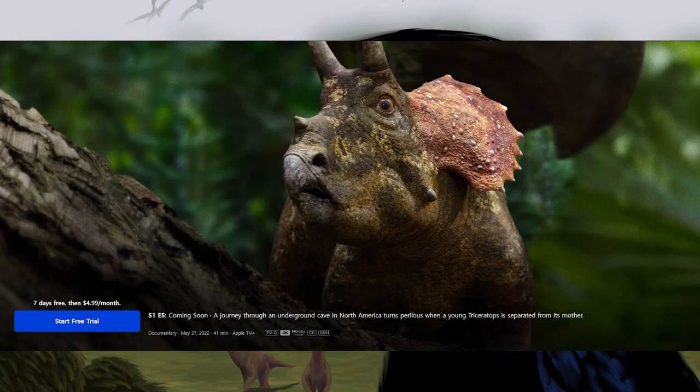Episode 5 is titled Forests. It is 41 minutes long and rated TVG. The synopsis reads: a journey through an underground cave in North America turns perilous when a young Triceratops is separated from its mother. In another image straight out of the trailer, the young Triceratops rounds the corner of a fallen log with an adult visible behind it.